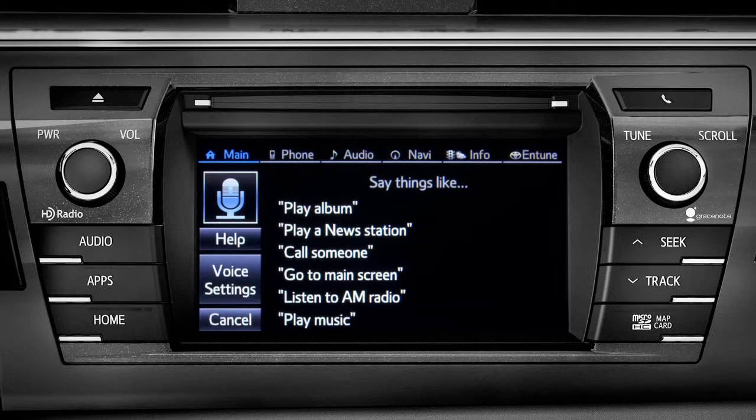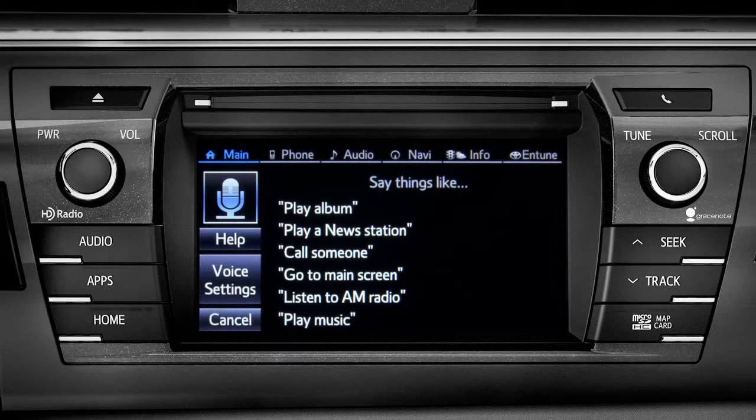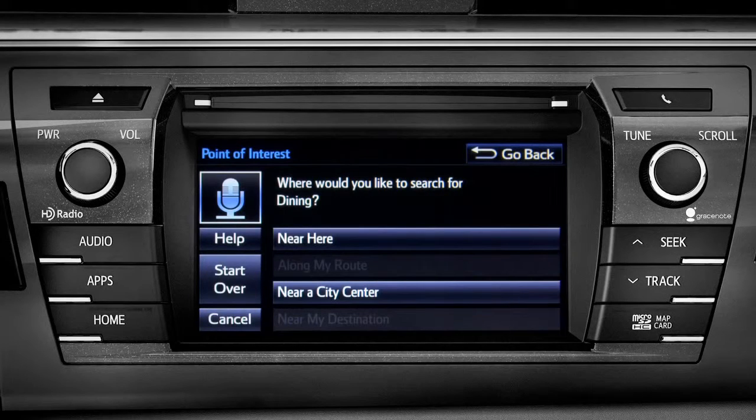For instance, you might say: find a restaurant. You can continue by answering the voice prompts. Where would you like to find dining? Say something like: along my route, in a city, near my destination, or near here.